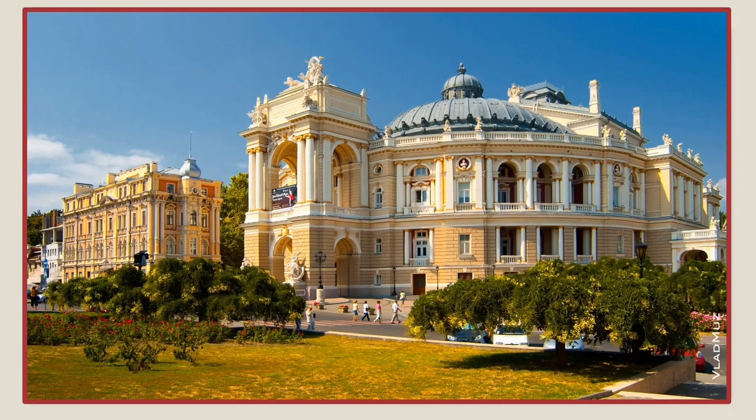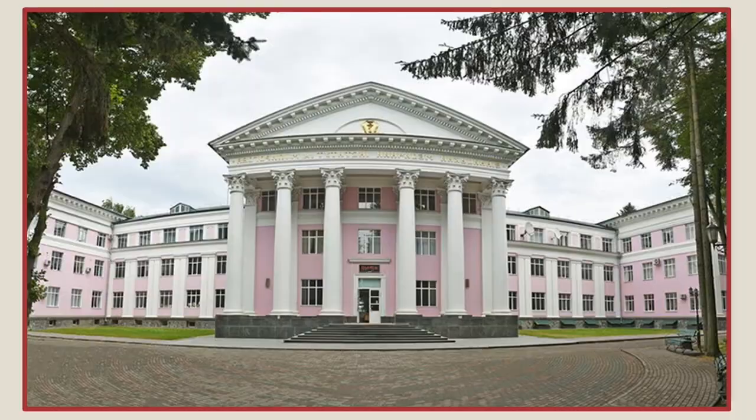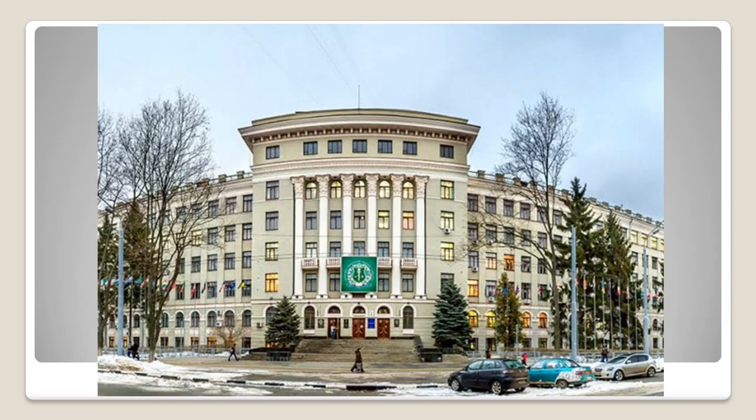The fee structure of MBBS abroad for Indian students starts at 3 to 6 lakhs Indian rupees a year, including hostel and mess charges. Enroll in the top foreign medical universities and start your MBBS journey for a successful medical career ahead in the country of your choice.